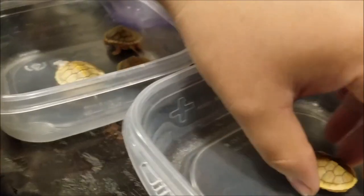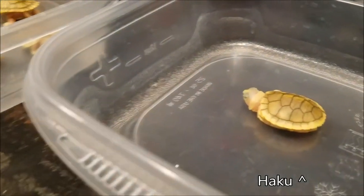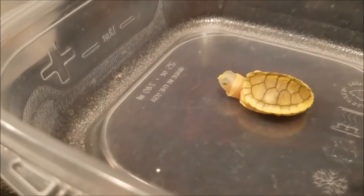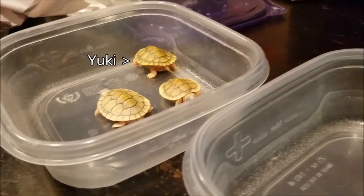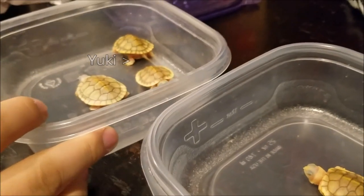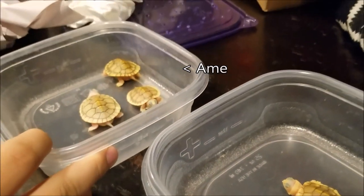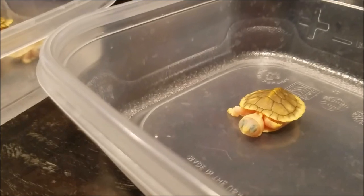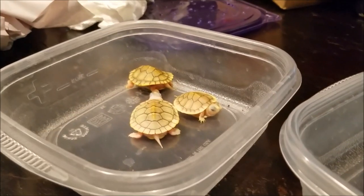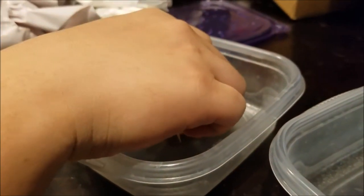You're so cute. They're all alive. They just need to get into some water. This guy still has his egg tooth. This one too. If you look at them, they have blue eyes.